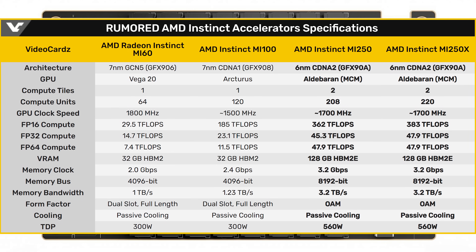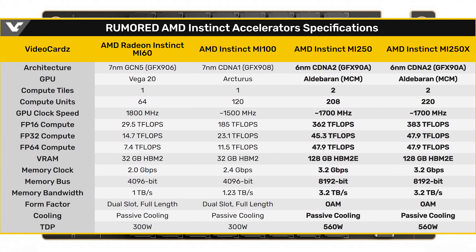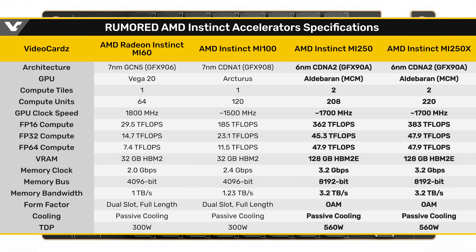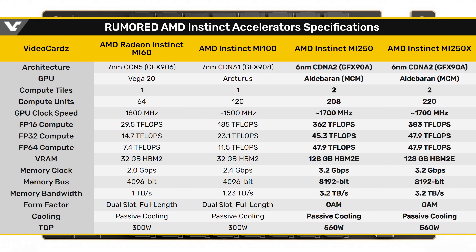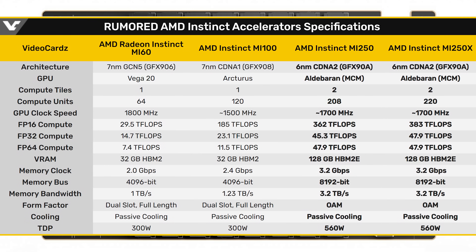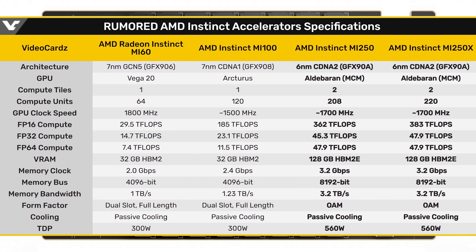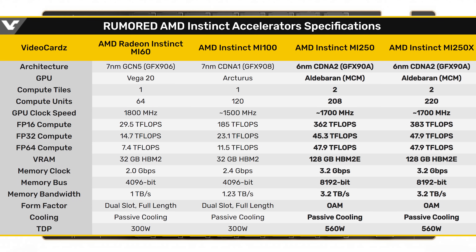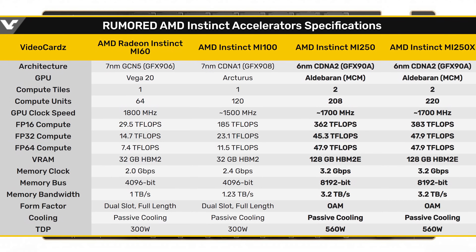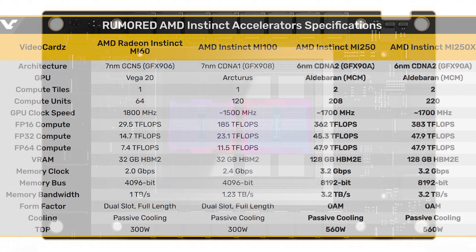Their biggest, baddest GPU is going to be the AMD Instinct MI200. This GPU is very similar to the MI250 — same 6 nanometer node, basically all the same specs — except this one has up to 220 compute units at that same 1700 megahertz, which means you get up to 383 teraflops of FP16 performance and up to 47.9 teraflops of FP32 performance. It has the same 128 gigabytes of RAM, the same 8,192-bit bus giving you the same 3.2 terabytes per second, and it still has the same TDP at 560 watts. This is going to be a serious threat to NVIDIA in the data center.